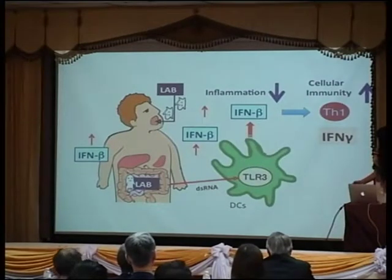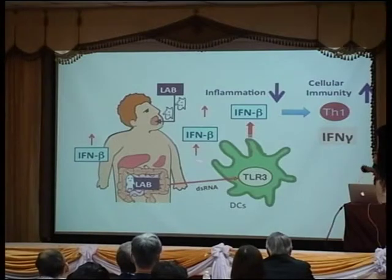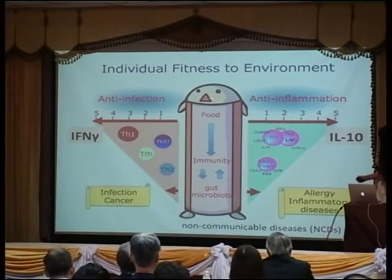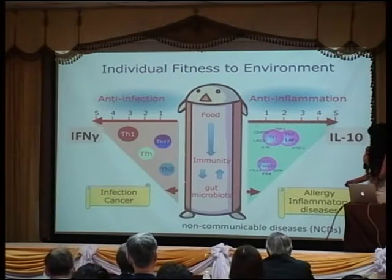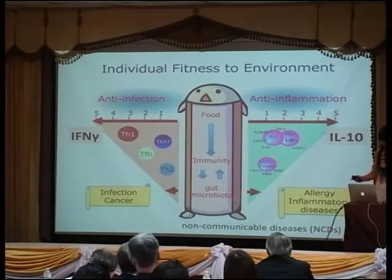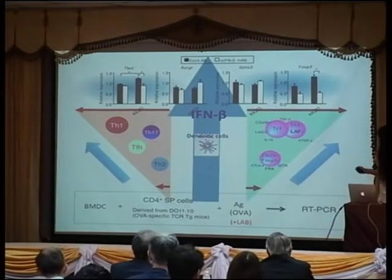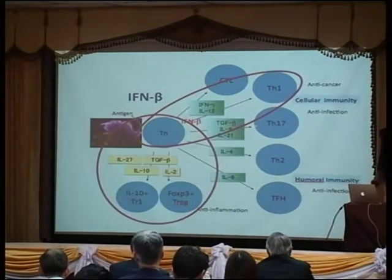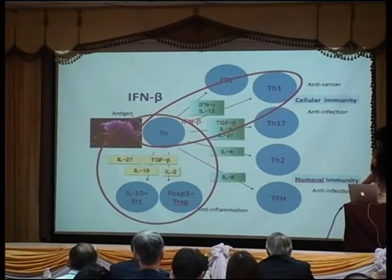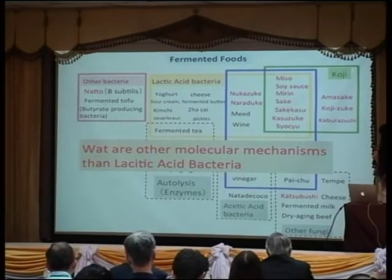We believe this interaction — the selected microbiota of lactic acid bacteria and the intestine — has a molecular system to increase host protection. This is individual fitness to environment, so each person and each animal needs to functionally mature this protection mechanism, which means each may require different treatment. The interferon beta is important not only for interferon-gamma-producing cells but also for regulatory cells.